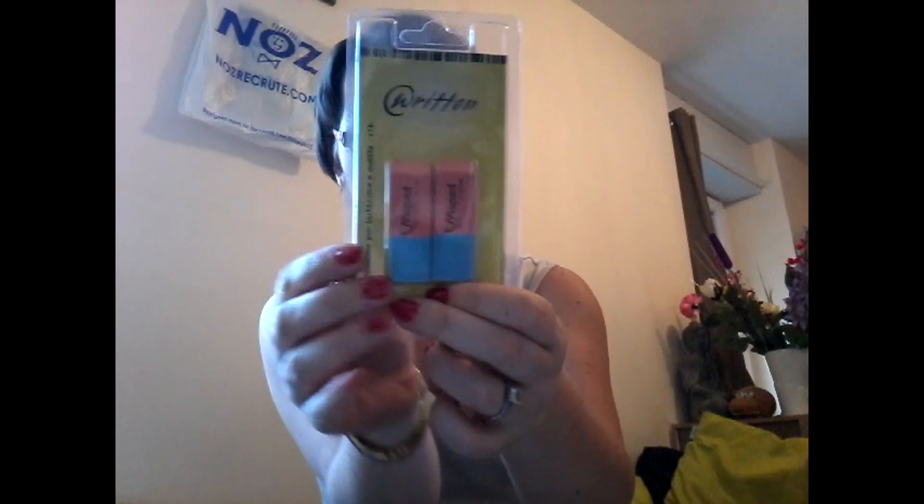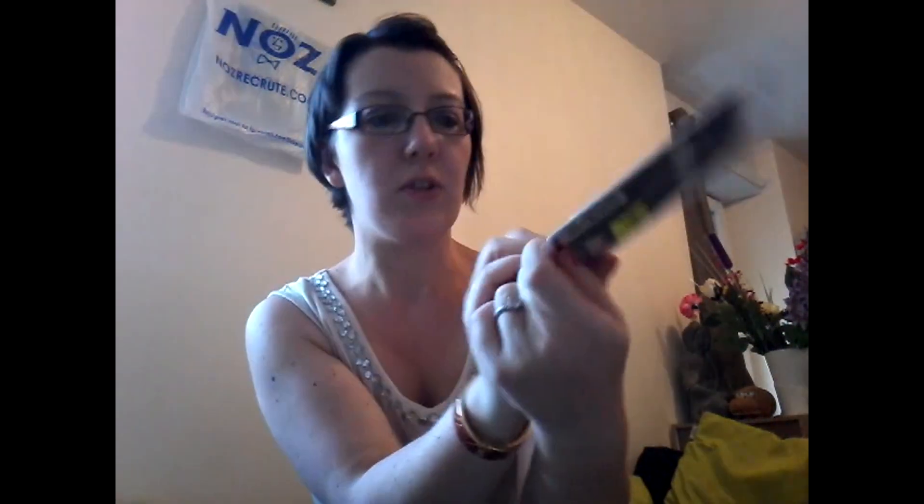Un lot de deux petites gommes à 50 centimes. Voilà, ce sont des mappemondes. Deux petits livres de recettes : Cuisine d'Espagne et Cuisine d'Italie, à 1,50 euro le livre.